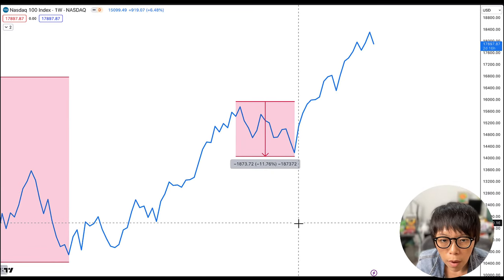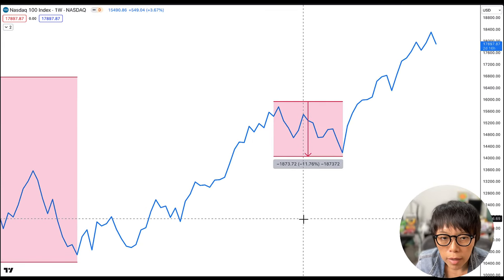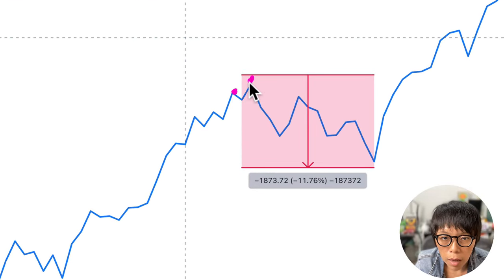Let's take a look at the recent one that happened last year between August and September. Yes, there was this recurring pattern — a high, then another higher high. It failed that high — the wash and rinse — and also closed below the previous low. This led to a drop of about 11.7% in NASDAQ.